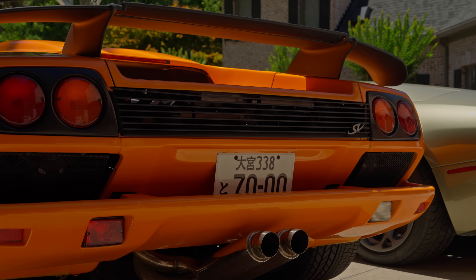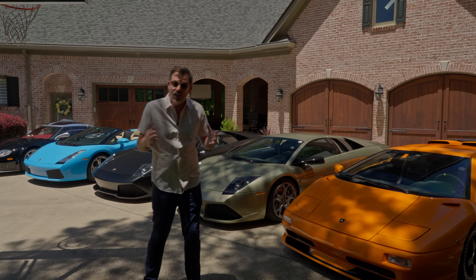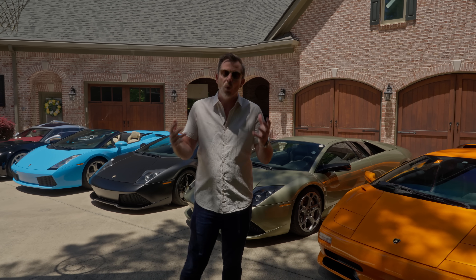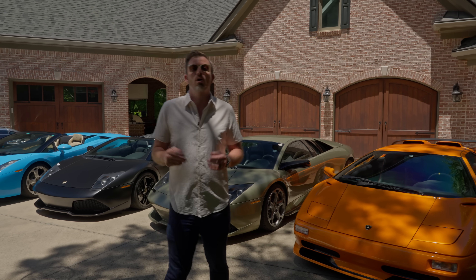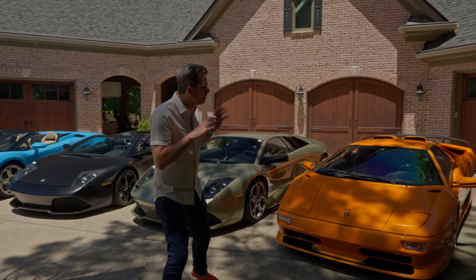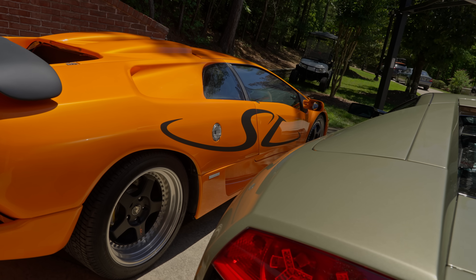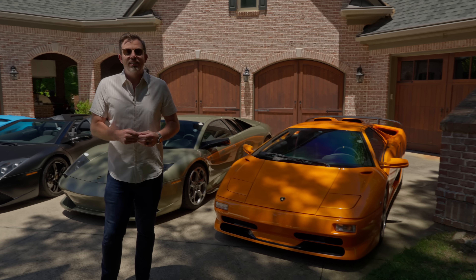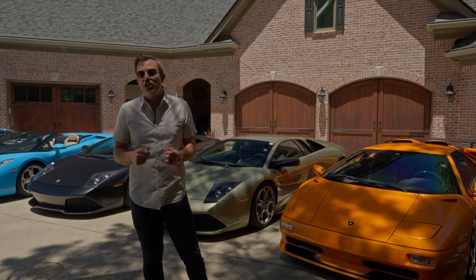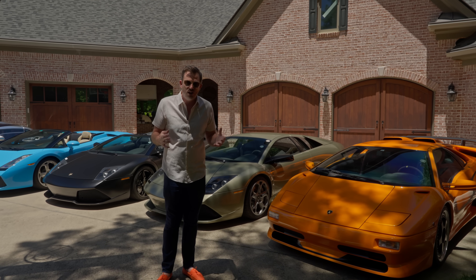But my favorite car color of all time is orange, especially pearlescent orange. So when they said, what color do you want? I said Arancio California — the correct three-layer pearlescent orange for the Diablo, which you would have seen on a handful of SVs, on the GT, and on the six-liter cars. I love the way it came out. We went back with the matte black graphics, the matte black accents, the matte black wing, and I am so happy to have a naturally aspirated gated manual V12 pearlescent orange Lamborghini here in the driveway.